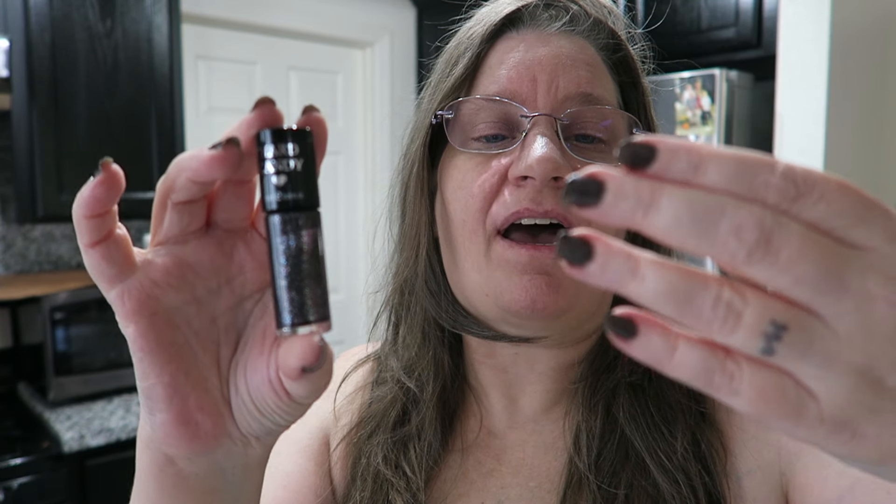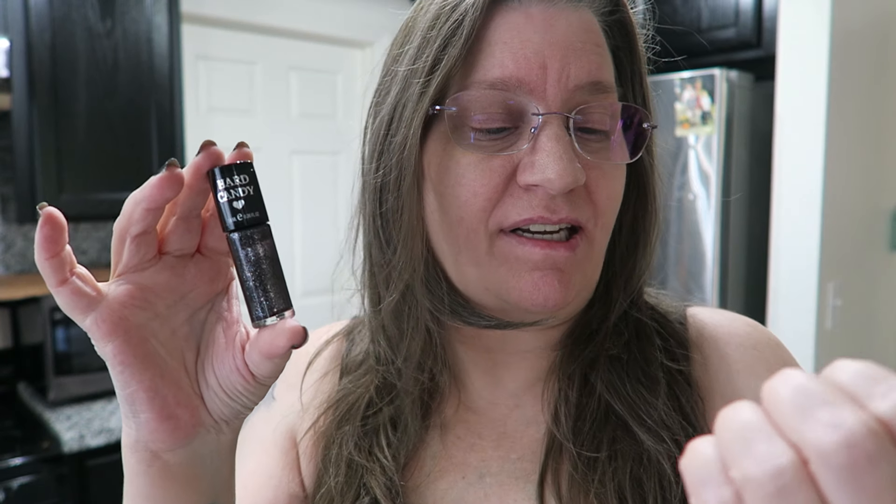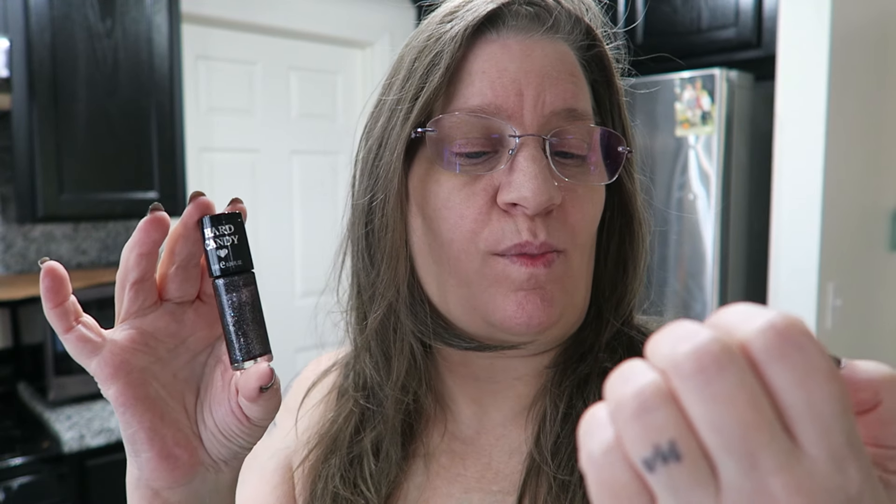I put on three coats of this polish. I really like it a lot. It has so much colorful glitter in it — pinks and golds and silvers — that it actually almost makes it look more like a very dark chocolate color over a black color. But I still really like it a lot and will definitely use it again and would recommend it to others if you're looking for something that is dark and sparkly but not jet black, because it is certainly not that.